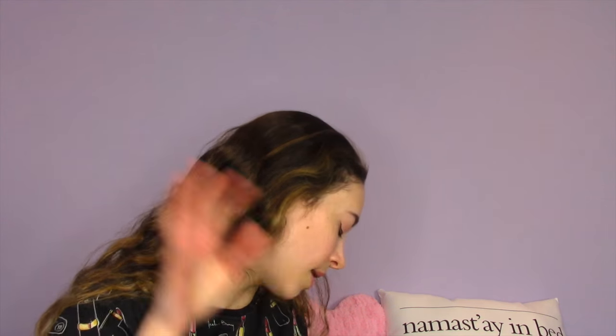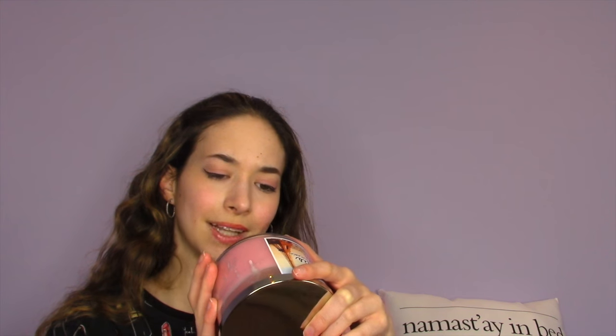Moving on to non-makeup favorites — of course it's a Bath and Body Works candle. This one is Paris Lavender Macaroon. It smells like a truly French treat combining lavender blossoms with a delicate pastry cookie scent. I've burned a lot of it as you can see, but I still have plenty left — that's why Bath and Body Works candles are incredible.